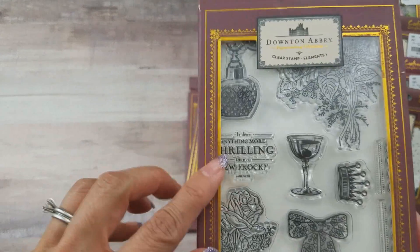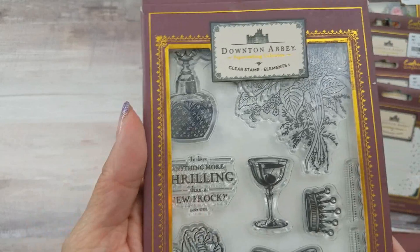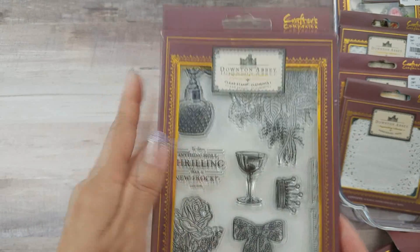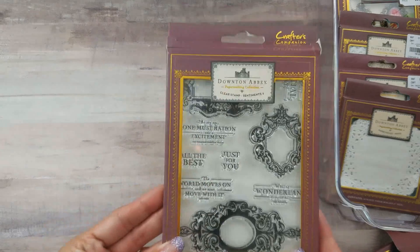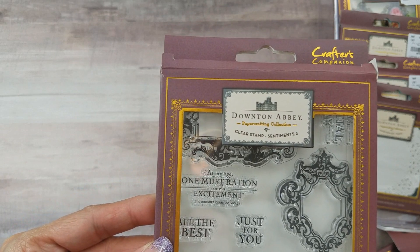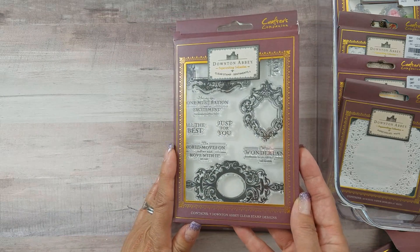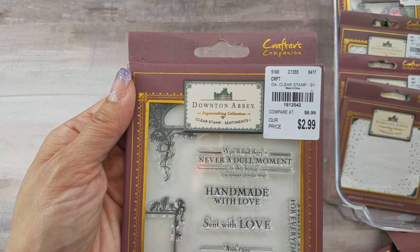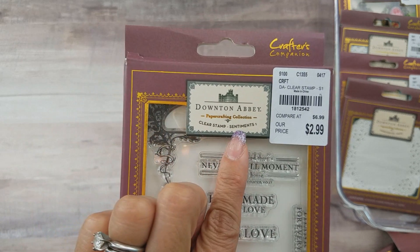This is the pretty one with one sentiment — it has nine clear stamps. I don't have a SKU number for this one, sorry, but Tuesday Morning does carry it. This one I bought online: clear Sentiments Two, which contains nine stamps and has lots of quotes. SKU number 181-2542. And this is Sentiments One, one of the first ones I purchased from Tuesday Morning.